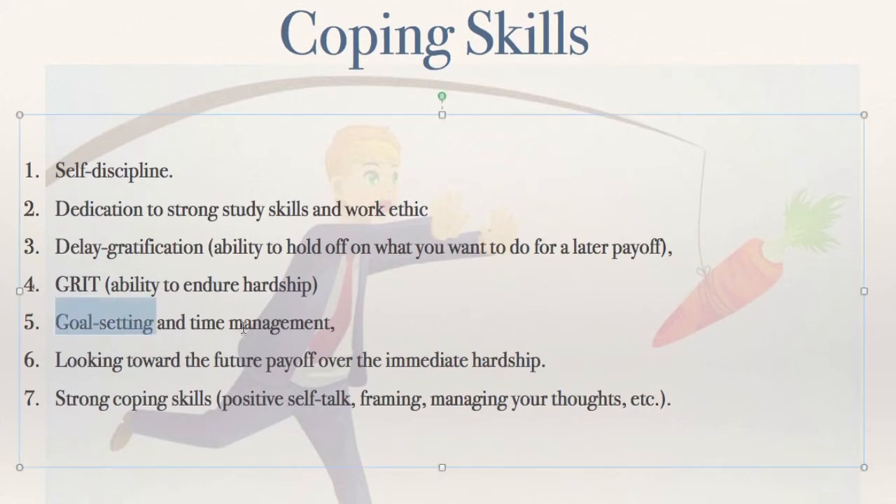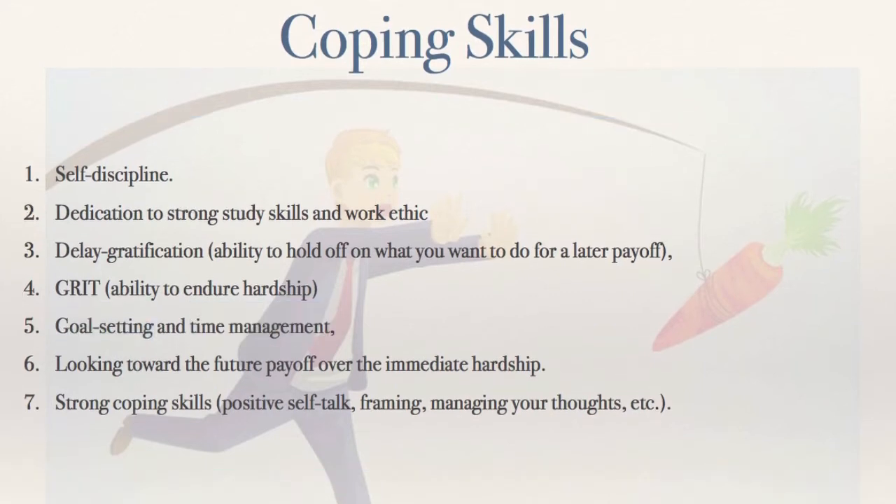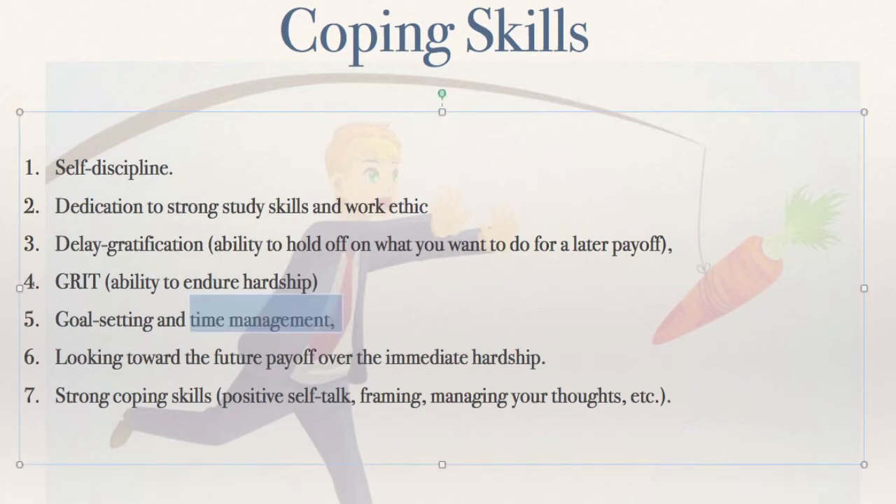Goal setting. Time management. You want a certain grade, you want a Super Nintendo — what's it going to take to get it? And not only that, can you break that into small benchmarks to know that you're doing well towards getting that goal? If you look at how fast you're working, do the math — you can calculate exactly how long it's going to take you to finish something. That's time management. Then you make the big decisions on what you need to cut and what you need to add to the time to get it done.